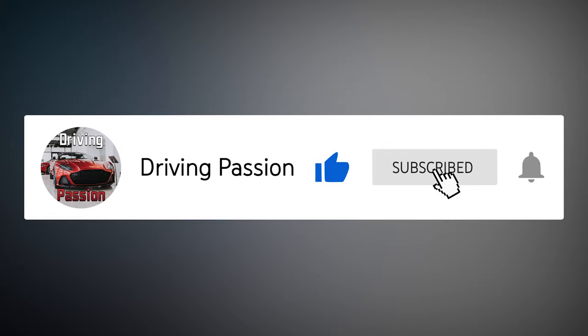Like this video and subscribe to our channel today to never miss a new car review and stay up to date with the latest automotive news. Thanks for subscribing.